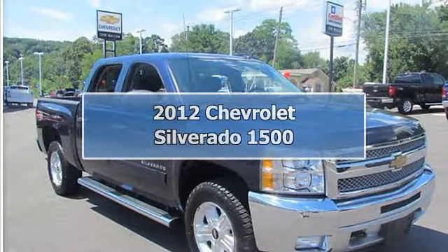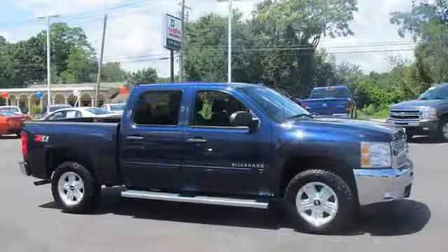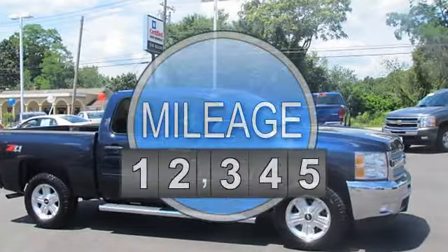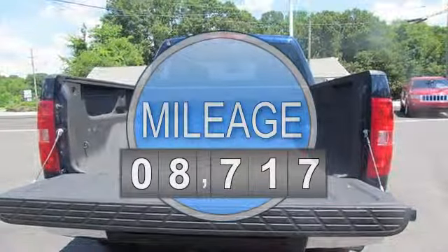2012 Chevrolet Silverado 1500 Crew Cab Pickup. This vehicle features the following equipment: automatic 8-cylinder engine 5.3L 323, 4-wheel drive.